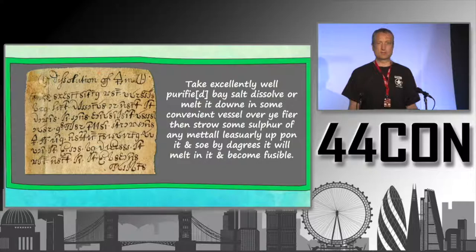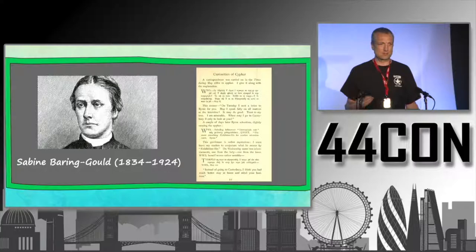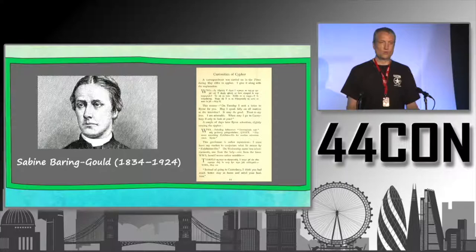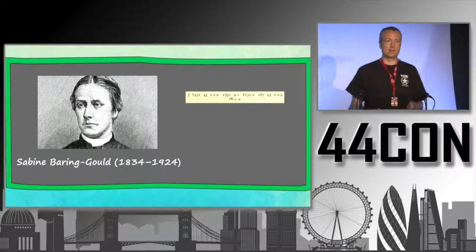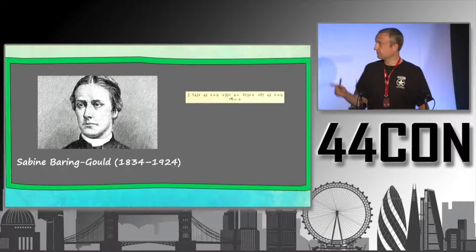That was an example of a cryptogram broken with frequency analysis. Let's look at another one. This is Sabine Baring-Gould — in Germany, Sabine is a female name, but this was actually a man, a priest who was also an author. He wrote a few books, and one chapter, titled 'Curiosities of Cypher,' contains an encrypted line whose solution is not given.